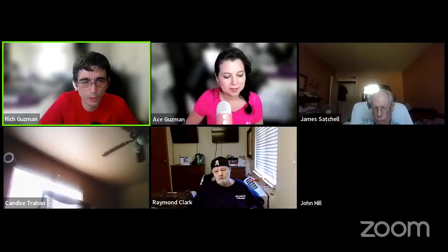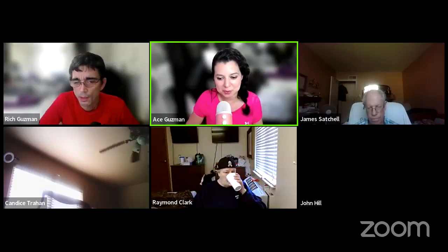My name is Rich Guzman. Welcome to the Power Release System Fast Start Training. I'm here with my lovely other half, Ace Guzman, and she will be continuing the training after I finish my portion. What's going on, Power Release System Facebook group?